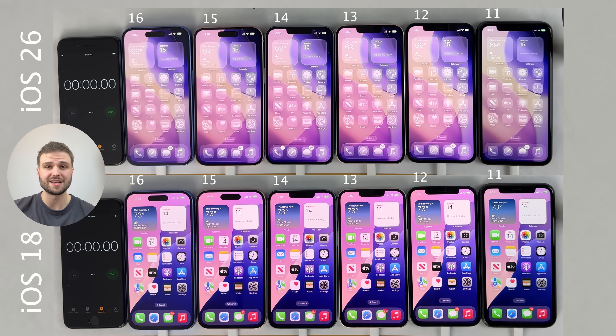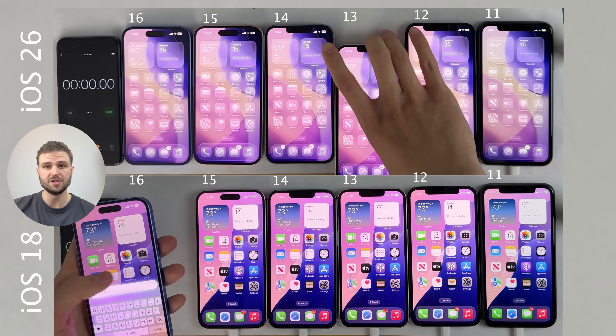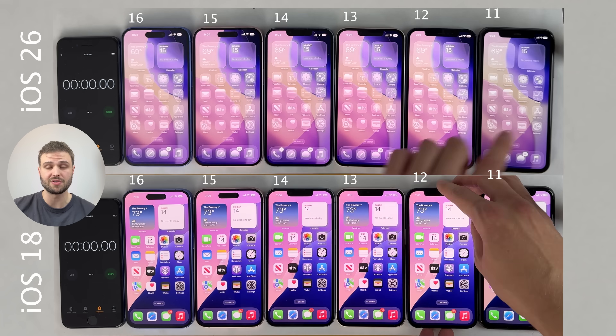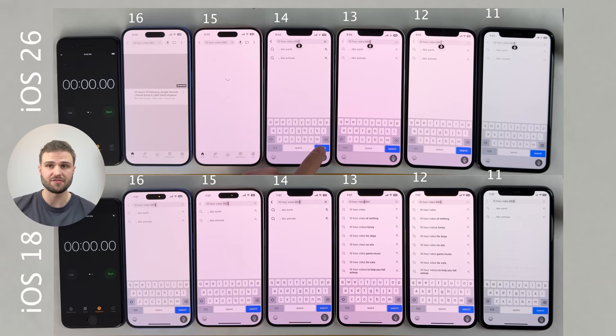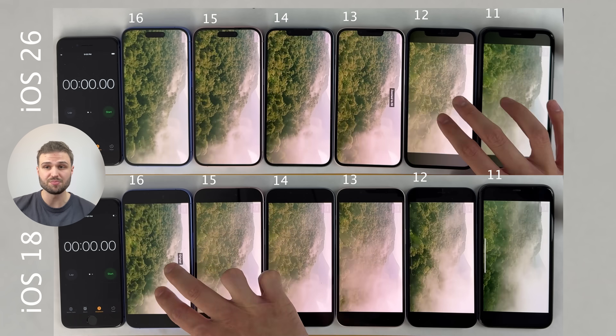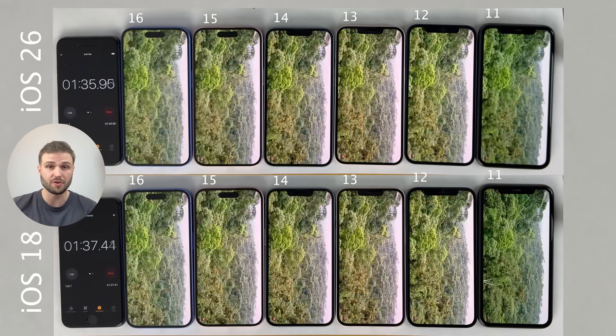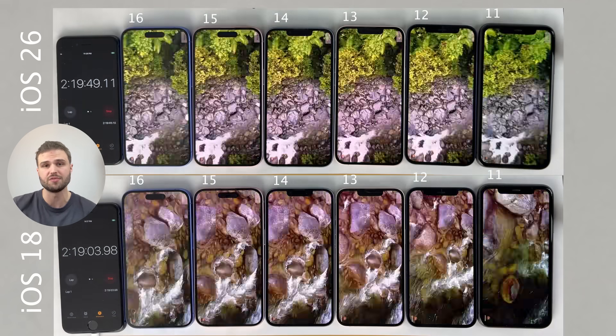In this video, we're doing a battery drain test between iOS 26 and iOS 18 on every supported iPhone generation. Battery performance is probably the number one concern people have about updating to iOS 26, so we're putting it to the test. I conducted this test over two days by performing the same set of tasks on six iPhones on iOS 18, then updated all of them to iOS 26 and performed the exact same tasks again — and I'm showing both tests on screen throughout this video.